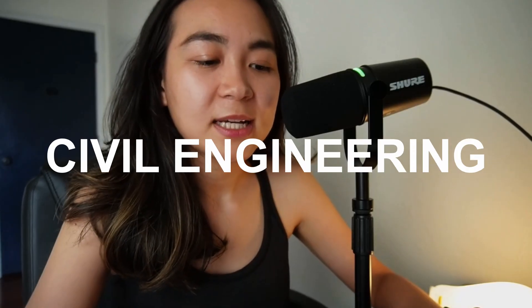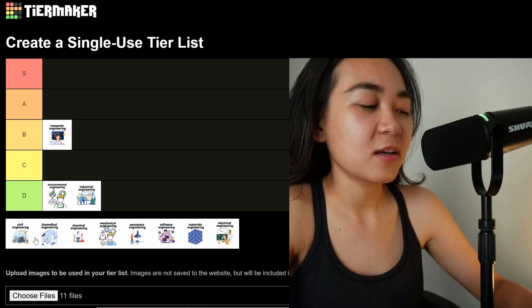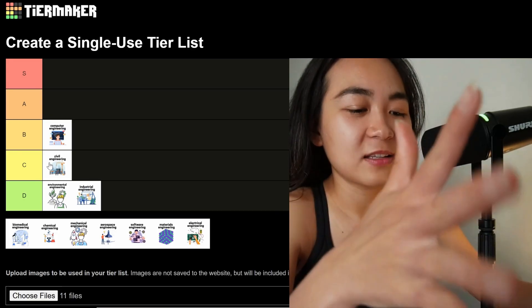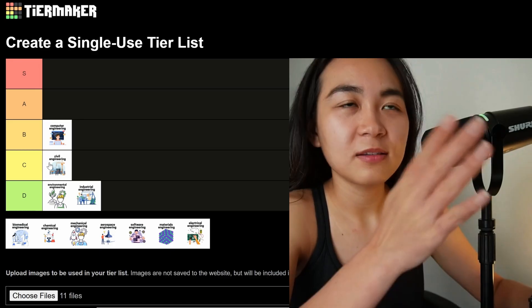Next we have civil engineering. Civil engineers design infrastructure — things like bridges, roads, dams, buildings, etc. Why is it difficult? It combines theoretical mechanics and real-world constraints like weather, soil, and cost. It requires strong structural analysis skills and attention to detail and public safety. I'm going to rank civil engineering on the C tier. The reason is that most things civil engineers design are standing still and not moving, so I think it's a bit easier than designing things that move.